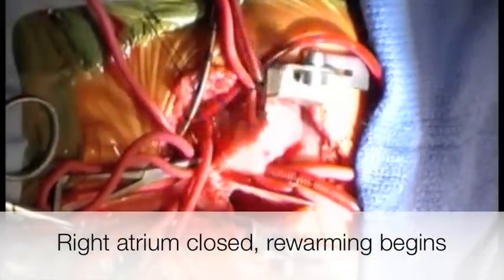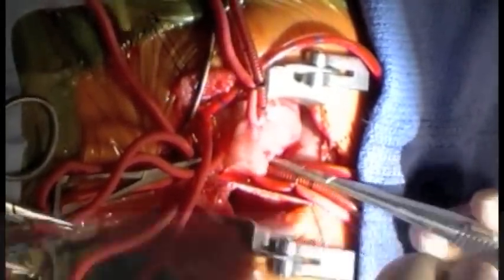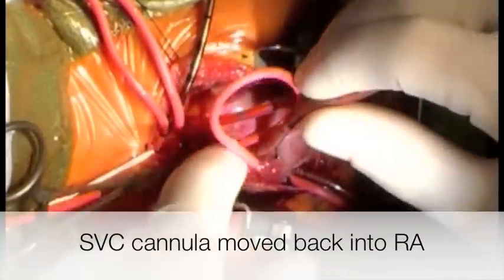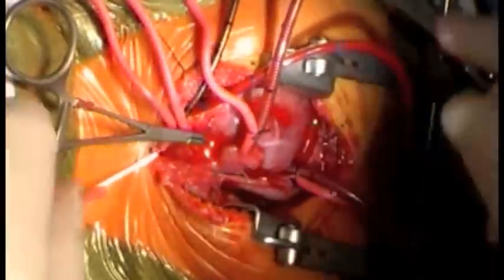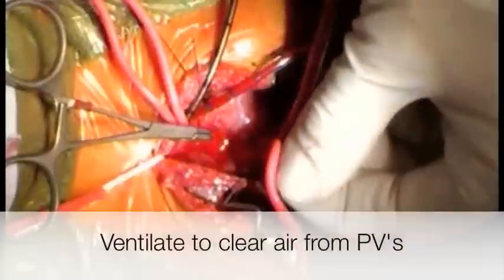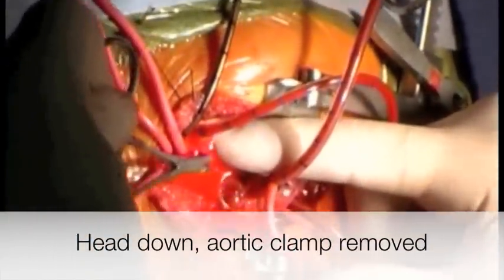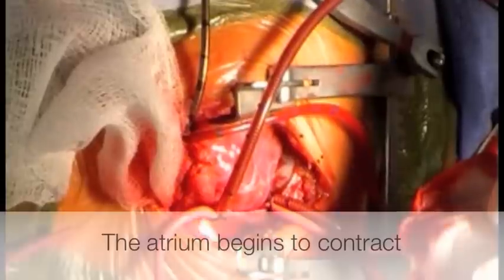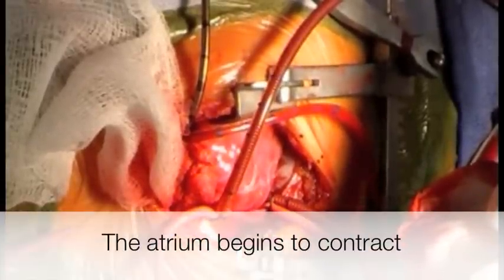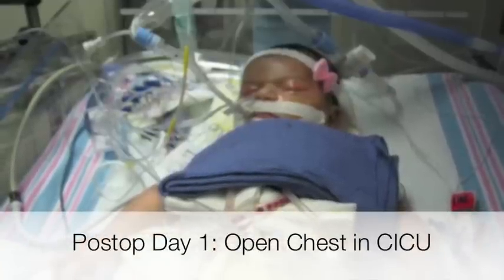Re-warm. Ventilate. The child's heart recovered well and we were able to separate from bypass on modest inotropic support with an open chest.